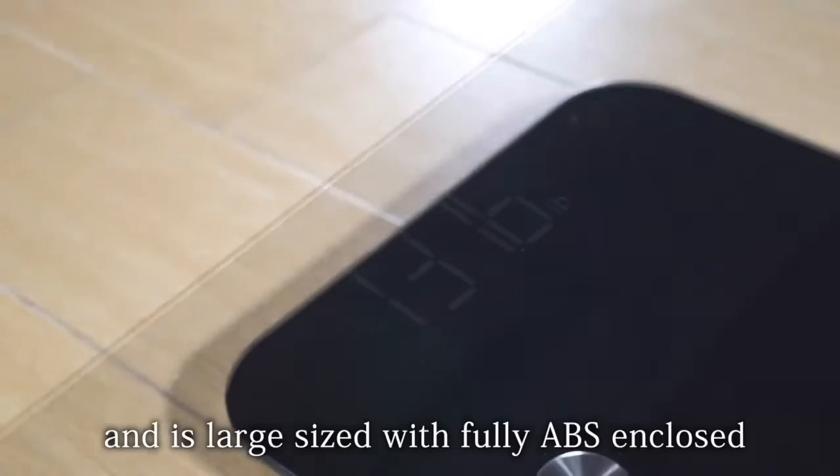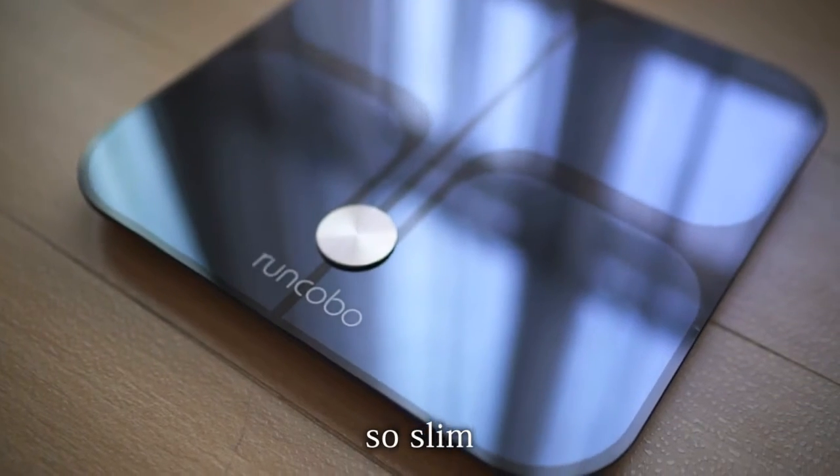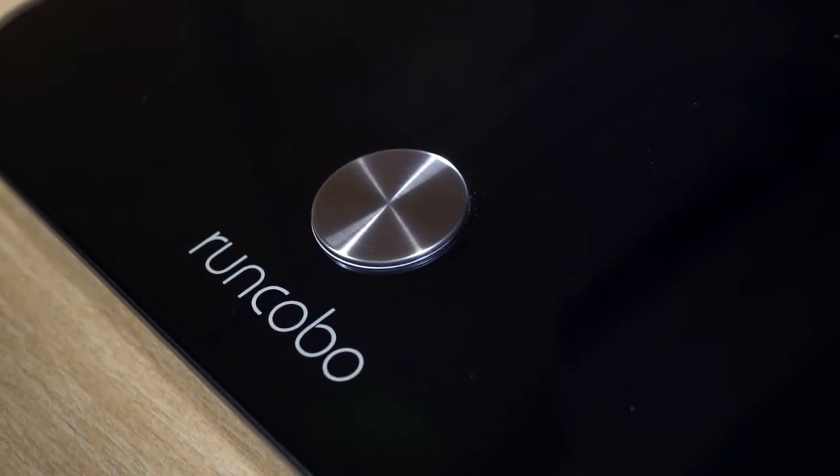Runcobo tracks metrics such as water percent, muscle and bone mass, BMI, BMR, protein, and skeletal muscle. With this weight scale, you can monitor every minor change about your body.